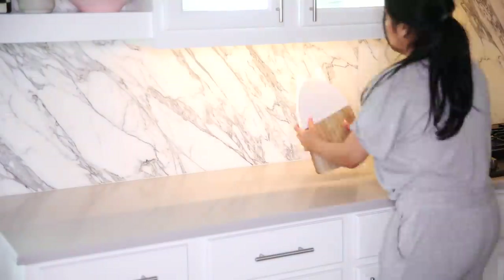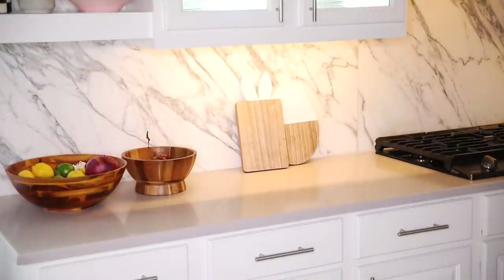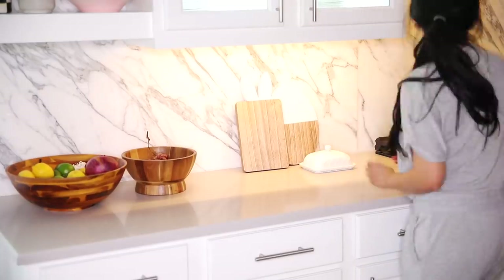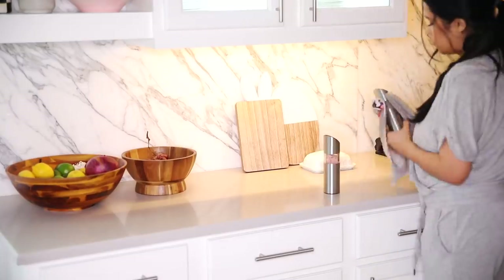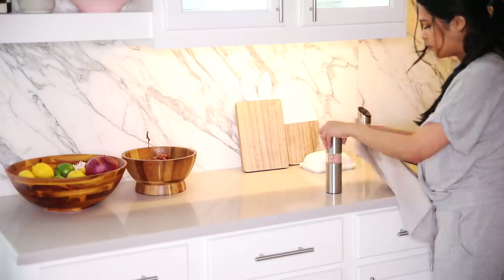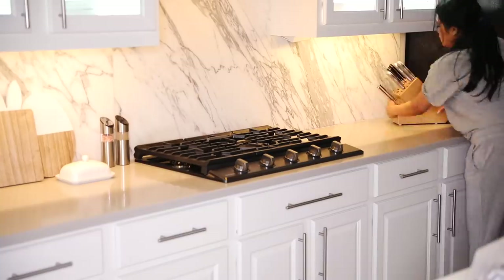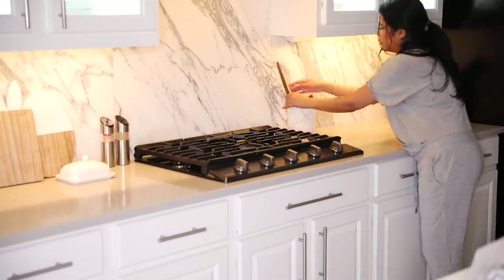Once everything was wiped down, I went ahead and put everything back in its place, and this also gave me a chance to rearrange things a little bit and keep things looking fresh. Every time I do these clean-with-me videos a lot of you guys have questions about different things that I have in my kitchen — I always link everything down below, and if I forget something just ask in the comments and I will add the link later on.